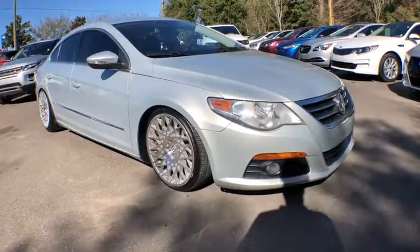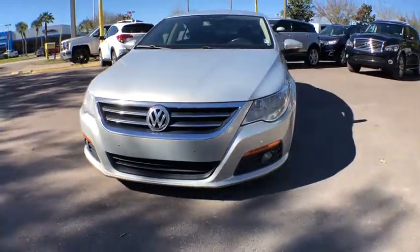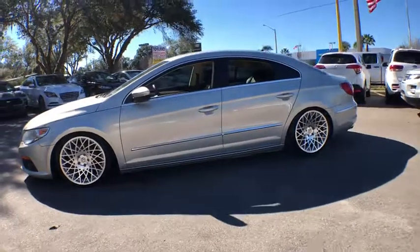The 2010 Volkswagen CC. It's what's on the outside that counts. This vehicle has less than 90,000 miles. Here are some of this vehicle's great options.